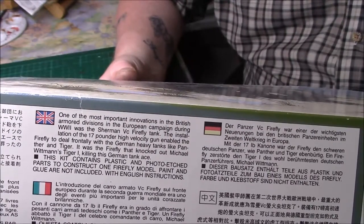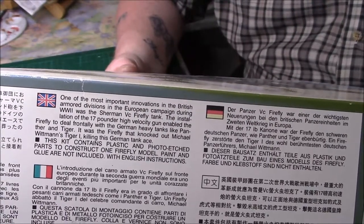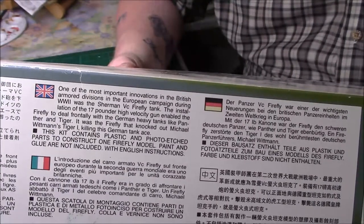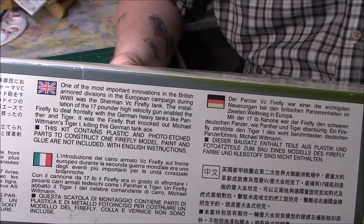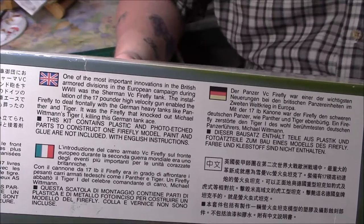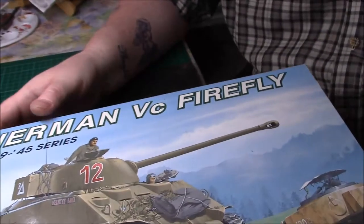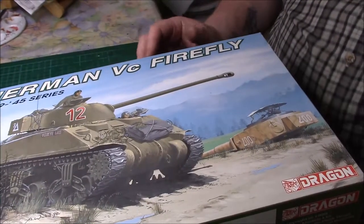...enabled the Firefly to deal with German heavy tanks like the Panther and the Tiger. It was the Firefly that knocked out Wittmann's Tiger, killing the German ace — though there's some conflicting evidence towards that. And there's nothing on the back of the box this time, which is unusual for Dragon. We'll open up and see what we've got in here.